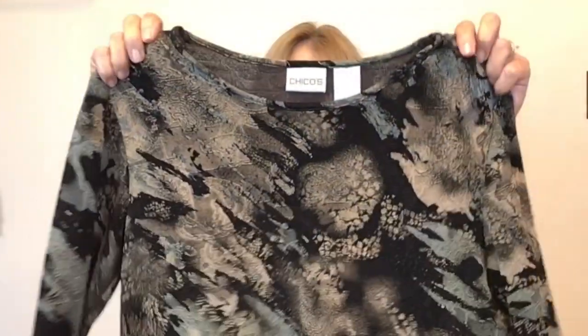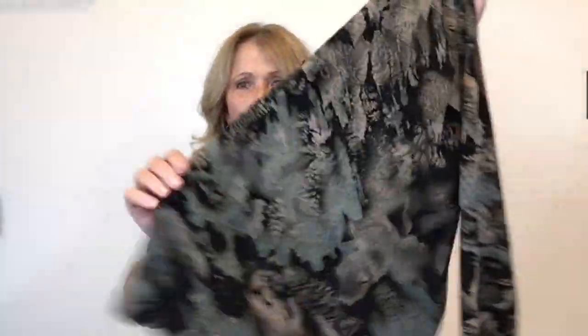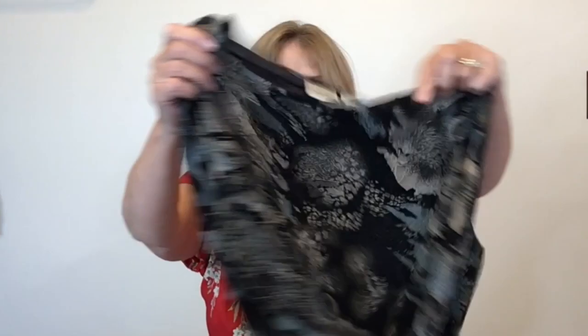This one is Chico's, size one — just a stretchy three-quarter sleeve printed top. It's stretchy with a really pretty teal color in it.